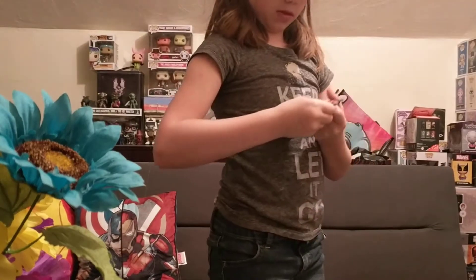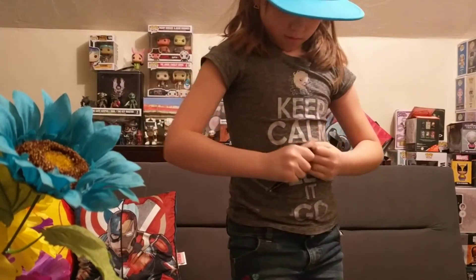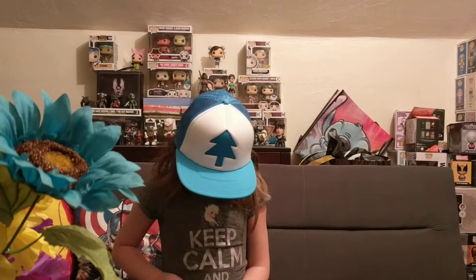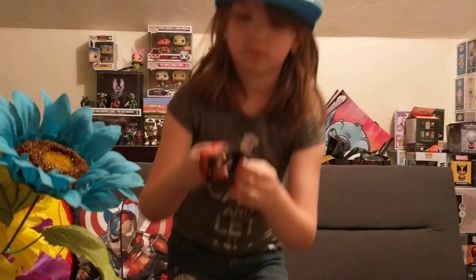I'm going to open this first. Okay, there it goes — now here it is out. Then the other side. I think it's really cool!